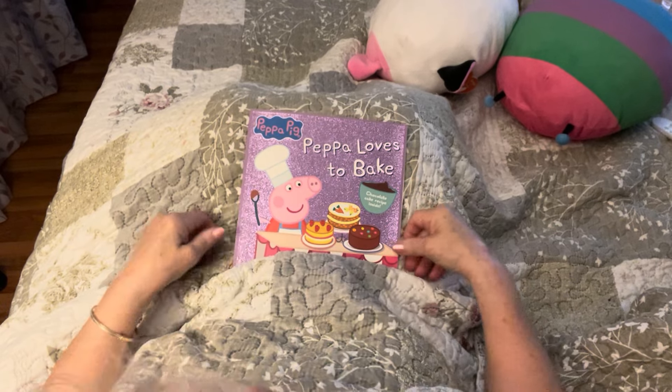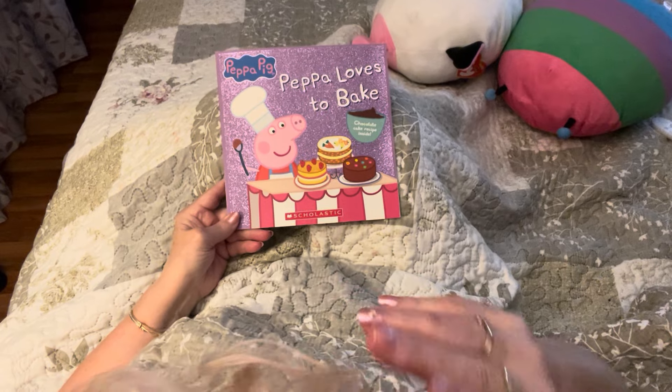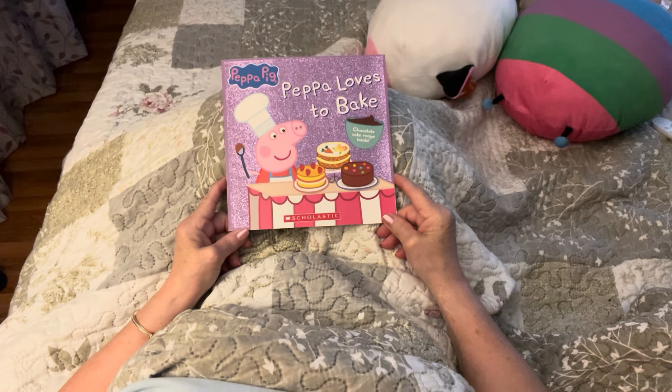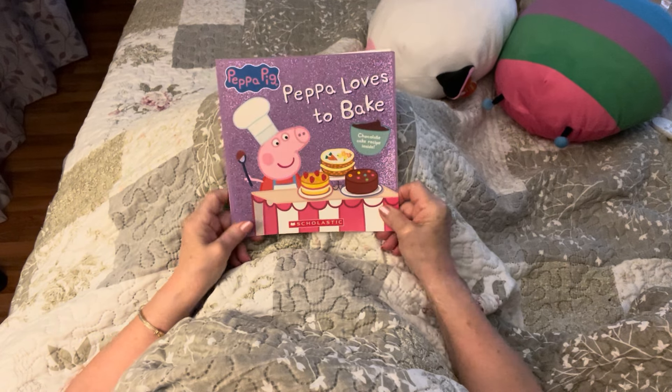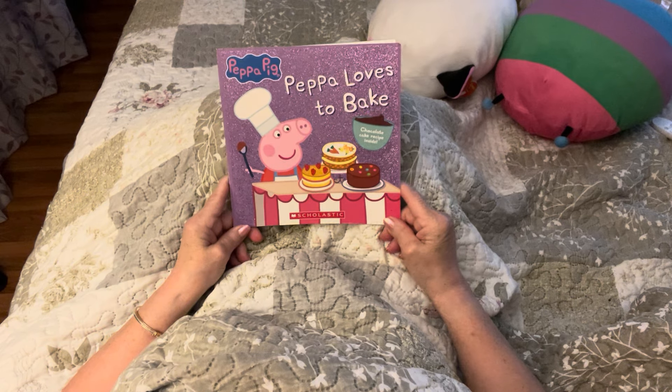Hello there boys and girls. It's been a very long time since I've read a book. So I thought I would get on and I would read this little book I picked up — it's called Peppa Pig.